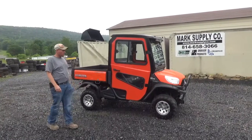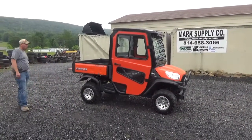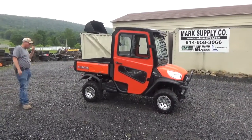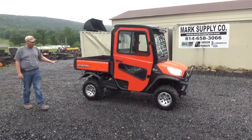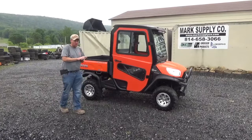$23,000, I believe it is right now, to put it in this place. An 1100 is almost $27,000 now, right in that range. So if you have any questions, we've done a full service — transmission, engine oil, air filters, fuel — everything is done, it is ready to work. If you have any questions, 814-658-3066.